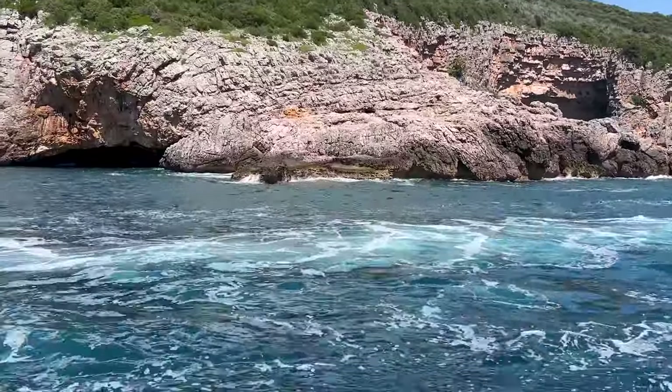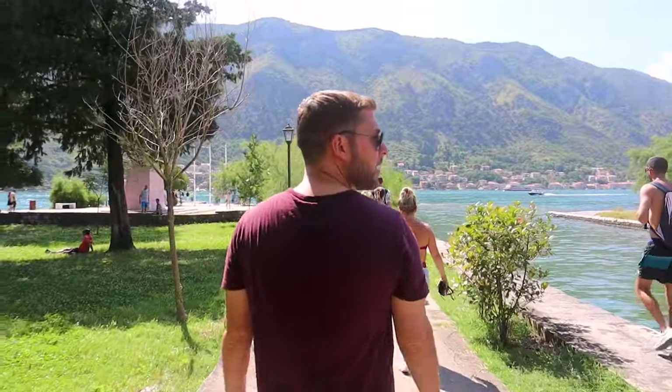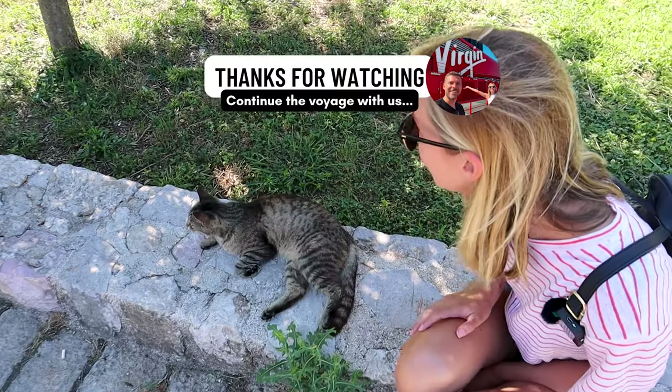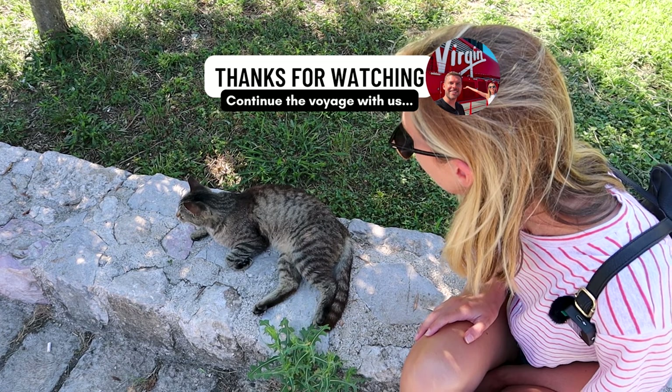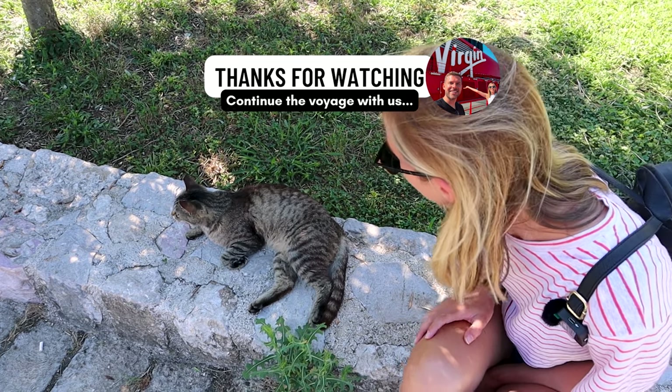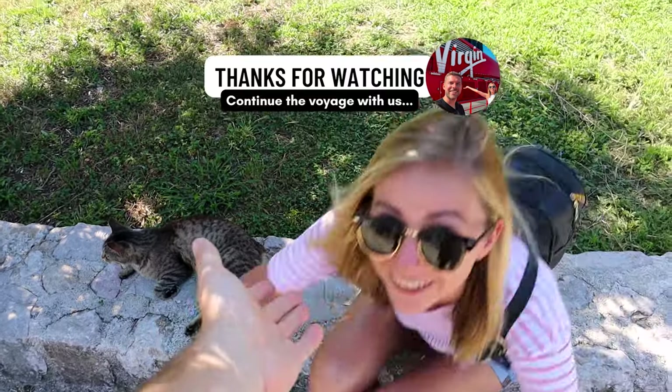We definitely recommend going on a boat tour here in Kotor — we'll drop the link to the company in the description below. If Montenegro is not already on your bucket list, it definitely should be. We've been pleasantly surprised. We are now off to the infamous Red Party on Virgin Voyages — you can find the link to that video here. Goodbye, kitty! Thank you for starring in our video — subscribe to Andrew and Megan and have a nice day!